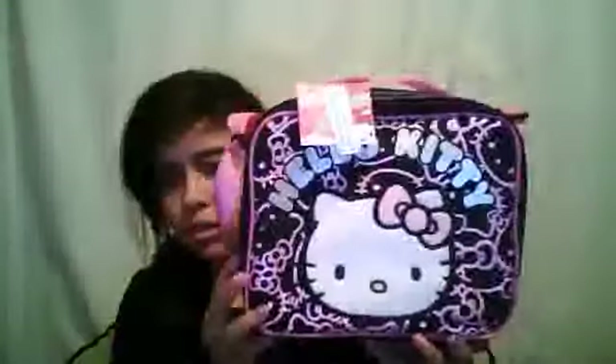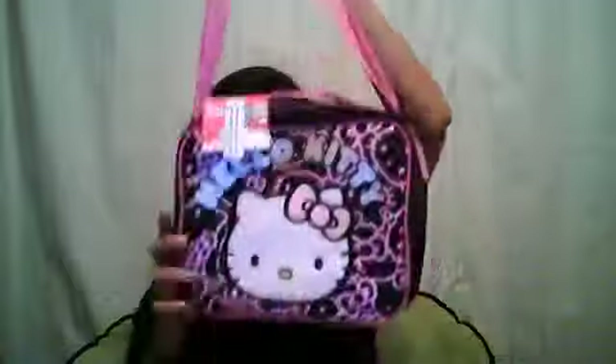I bought this little tiny Hello Kitty box bag on eBay or Amazon. It has a little clear leaf strap. Up at the top it's all fluffy and kind of loose. It's sparkly and the letters are silver. The back is just fluffy, and the inside is gray.